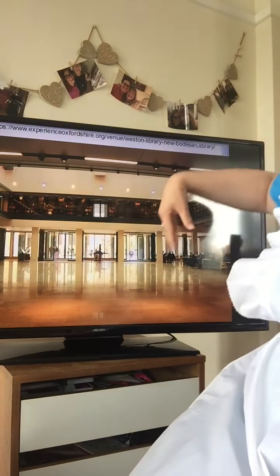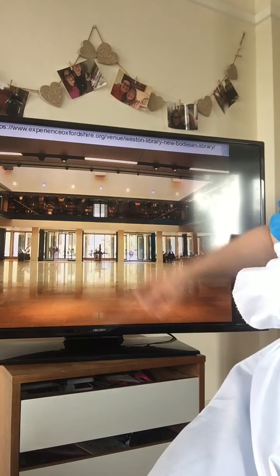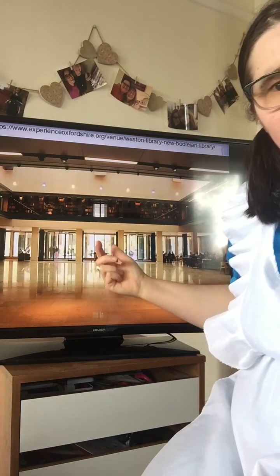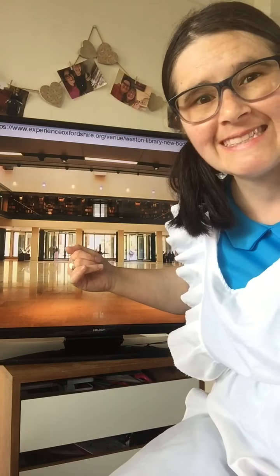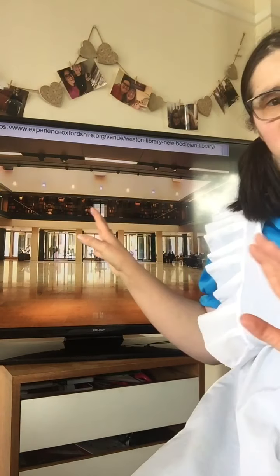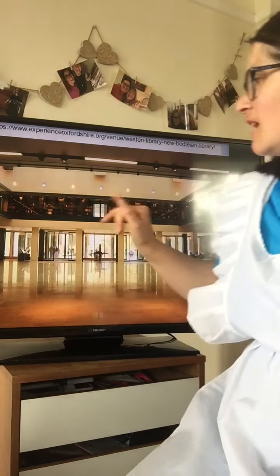Here we are at the entrance, which looks much more modern now. You come in from Broad Street, and on the right-hand side is the welcome desk. On the left-hand side is the café, where you can enjoy tea, have lunch, and have a nice view of the books.